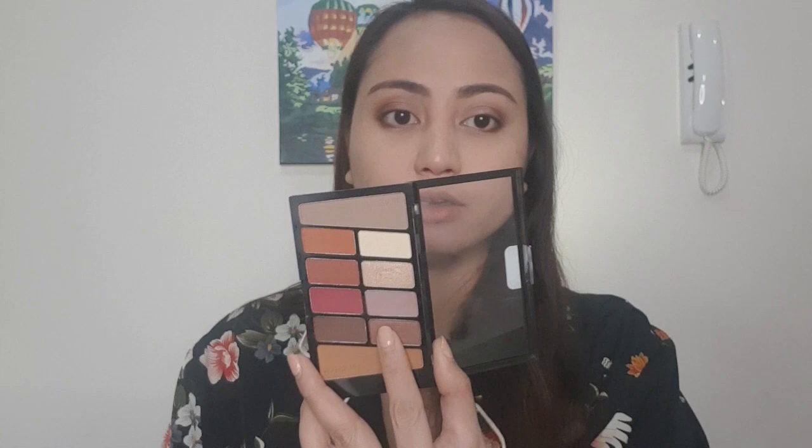Ilagay naman natin si number 5. Wait — maglagay muna tayo ulit nung eyeshadow primer para kitang kita yung shimmer shade. So with the flat brush, kunin natin yung number 5 at ilagay na natin siya. Kuha tayo ng flat brush, kunin natin yung dark brown ulit at ilagay natin siya under our eyes. And with the same angled brush, kuha tayo ng shade number 4. And then, kuha tayo ng isang flat brush na maliit, and with shade number 3, itong glitter shade, ilalagay natin siya sa inner corner of our eyes. Alam ko na talaga na maganda siya kasi magandang review sa kanya ng favorite kong YouTuber.